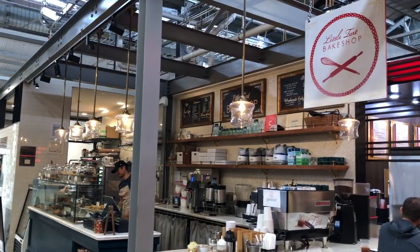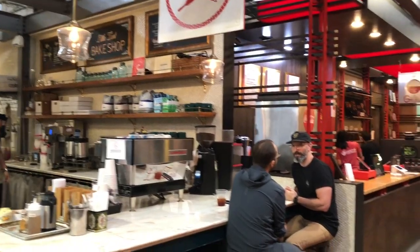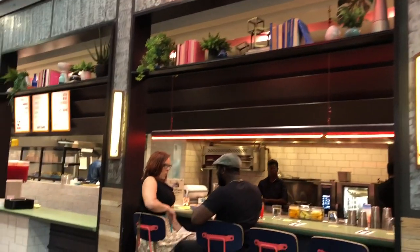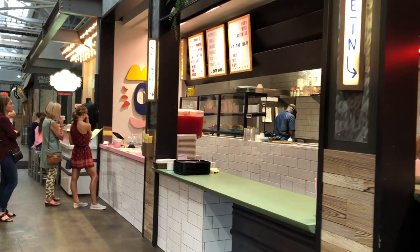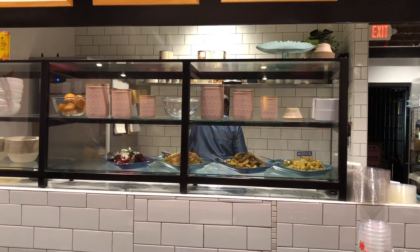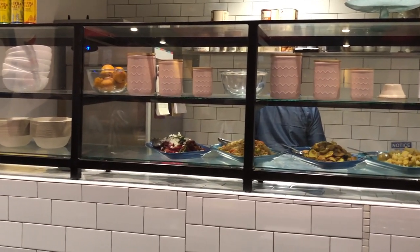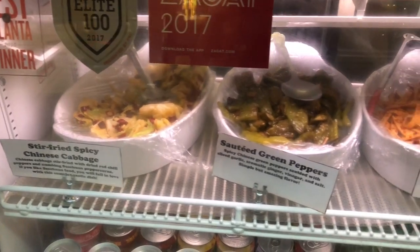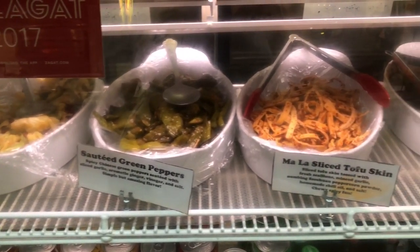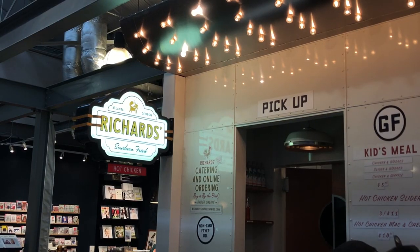If you go back into the market and take a right, you'll see Little Tart Bake Shop on your left. Recess ATL is on your right — it's a healthier food option. I really love this place; they have really good toast, grain bowls, and smoothies. Across from Recess is Goose Dumplings, which has Asian dumplings, Dan Dan noodles, and options like that.